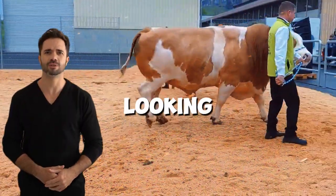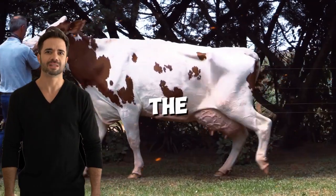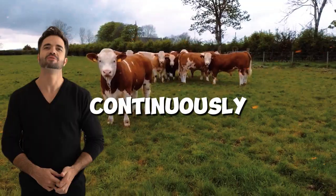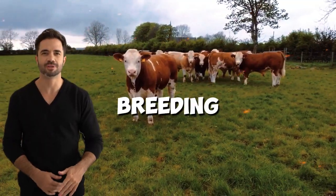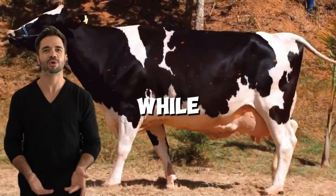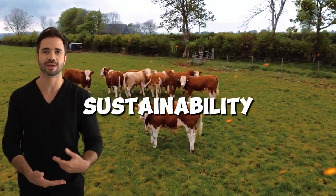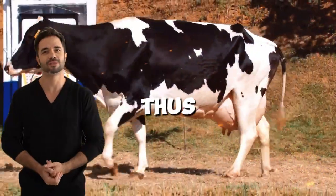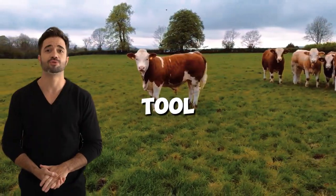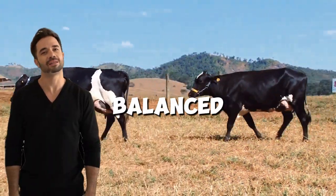This cross opens new doors for farmers looking to adapt to a constantly changing market. The demand for high-quality, responsibly produced livestock products is continuously increasing. Cross-breeding Holsteins and Simmental allows producers to meet this demand while maintaining high production standards without compromising sustainability or animal welfare. Thus, the cross between these two breeds promises not only to be a powerful tool for improving profitability, but also a key to a more balanced, efficient, and responsible future in livestock farming.